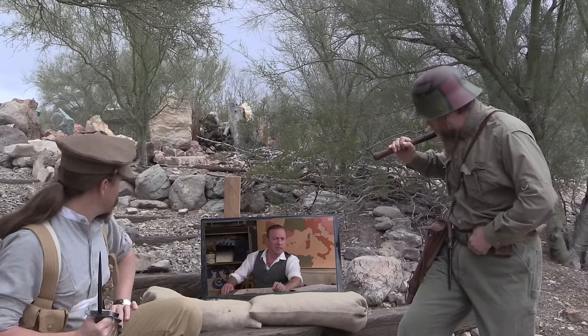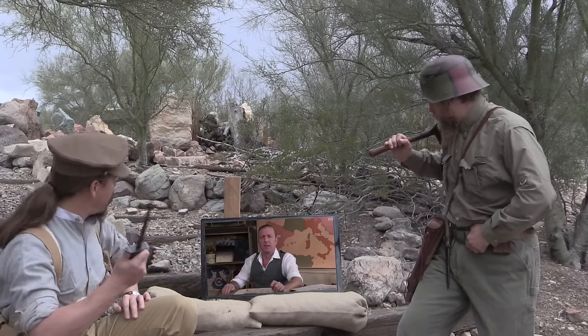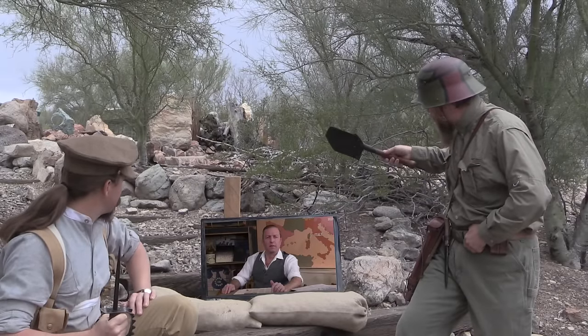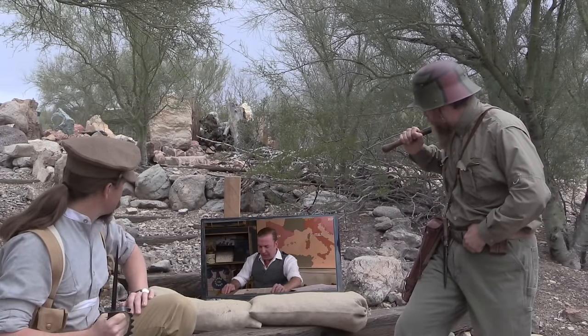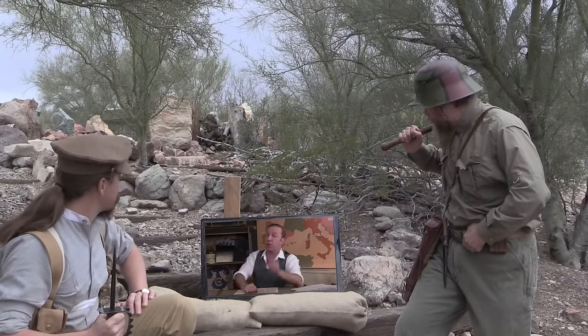I hope I wasn't interrupting anything. Not at all, Indy. We were just demonstrating and explaining some of these World War I trench melee weapons like this knuckle knife, and this Austrian Feldspotten. Don't you talk about this kind of stuff all the time? I do indeed, and in fact today I was talking about trench assault tactics, so that's quite a coincidence.